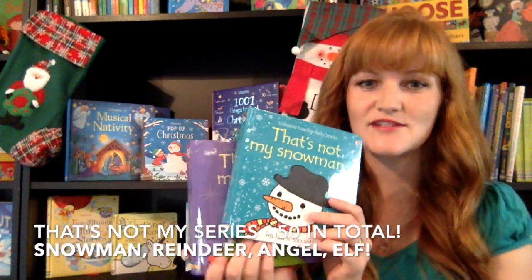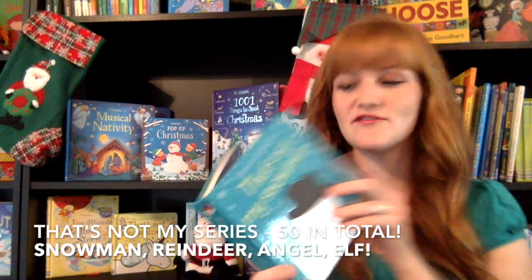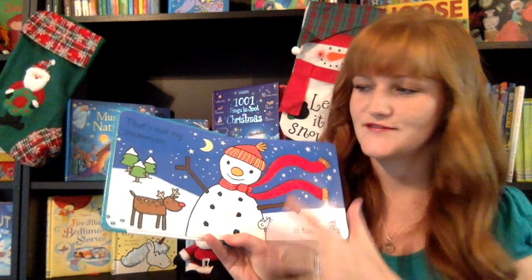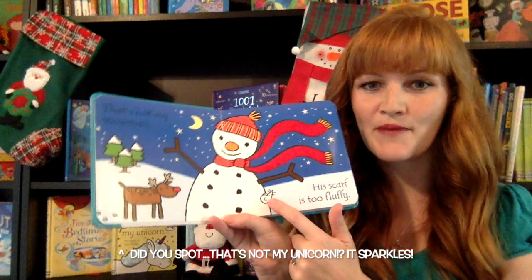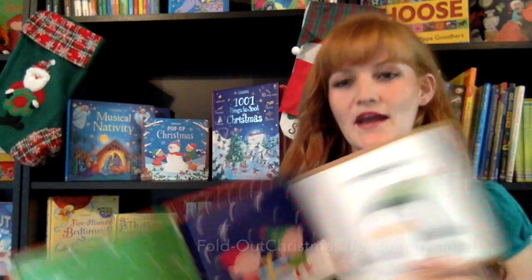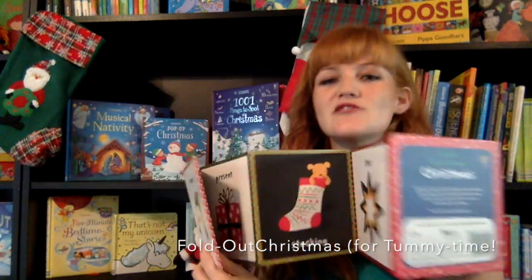We have That's Not My Angel, That's Not My Snowman, and there's also a That's Not My Reindeer. On every single page of these books, there is a touchy-feely. They're black outline figures with really simple pictures for babies and young eyes, and on every single page there is going to be a mouse for them to spot, along with simple text. We also have a Christmas fold-out book — these are our tummy time books with pictures on both sides that you can set in front of them to help with tummy time when they're working on their neck control.